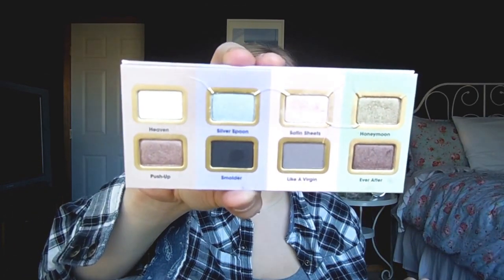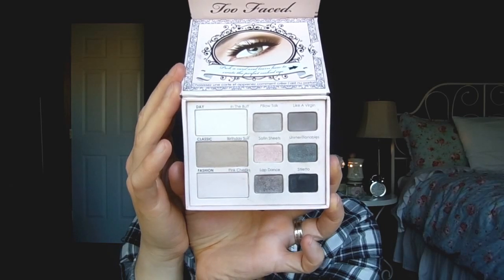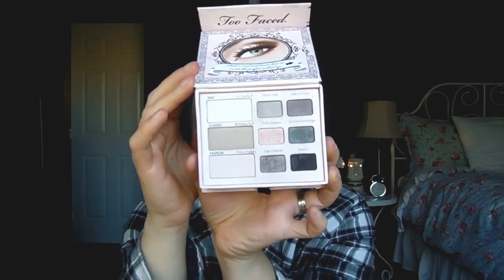Too Faced — let's talk about it. First up is the Too Faced I Love palette, which was a 500-point perk from Sephora — basically a sampler of eyeshadows from their different collections. It's a great little sampler. Next is the Naked Eye from Too Faced. I really hate the bulky packaging, but these are pretty eyeshadows that I actually use quite frequently. I had one for my professional kit as well. The quality is pretty great, so I don't see myself getting rid of this even though the packaging annoys me.